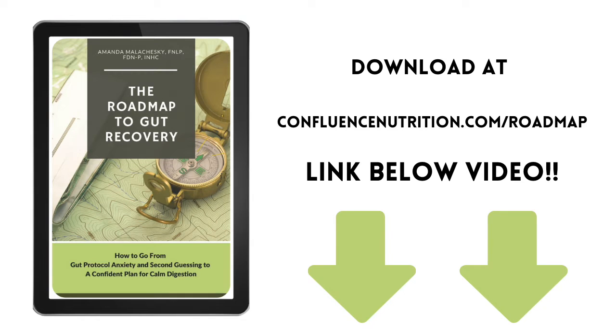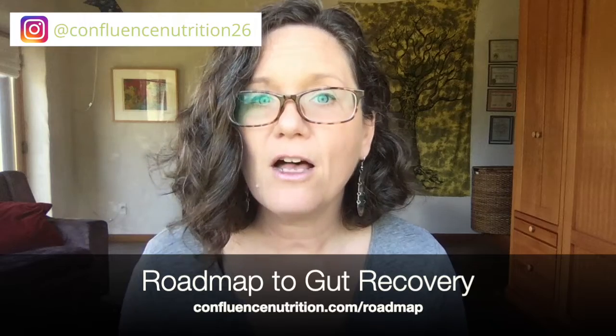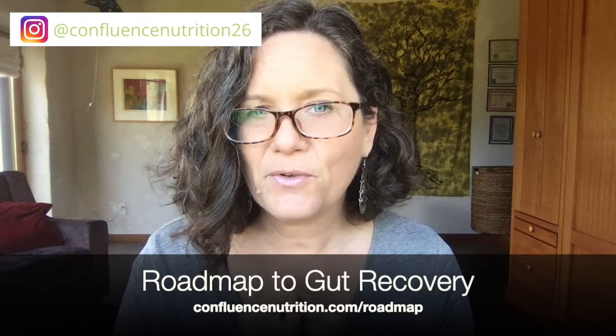I've tried to highlight the most important details here so that you have a basic roadmap to approach SIBO and candida. If you need help figuring out how to adapt diet and supplement protocols to improve your gut health, I encourage you to download a free copy of my roadmap to gut recovery, which shares the exact strategies I teach my clients to help them find their personalized plan for calm digestion. You can grab your free copy at confluencenutrition.com/roadmap.